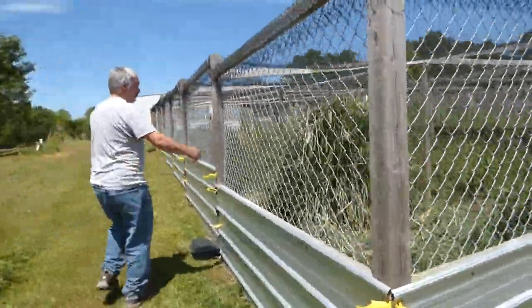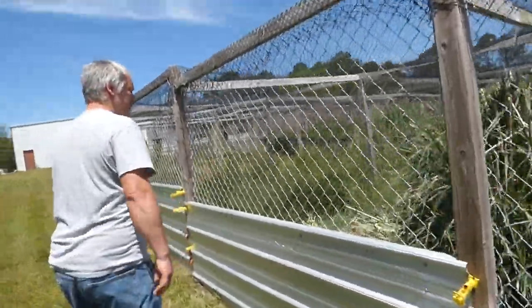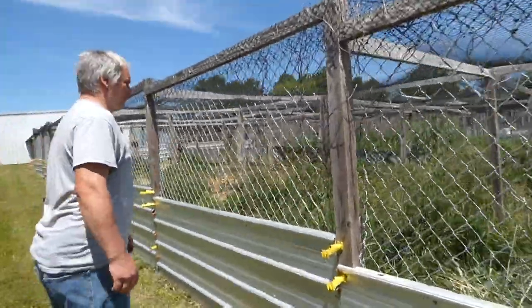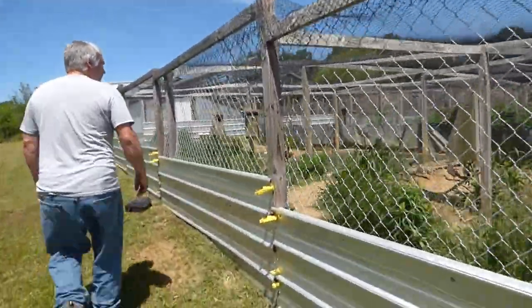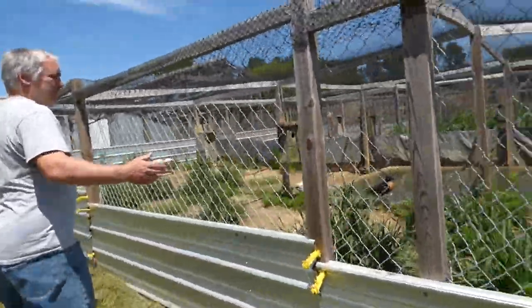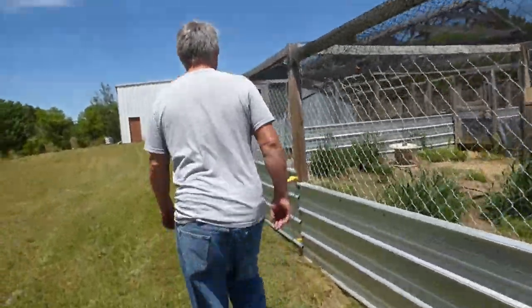We've got some pampas grass here and I wouldn't recommend putting that in any aviaries — they're like knives in there. I tried to trim it down today; I was actually trying to dig up a part of the plant to transplant it up in New York, but it can't really be done. We do have some nest boxes set up in case things want to nest in here.